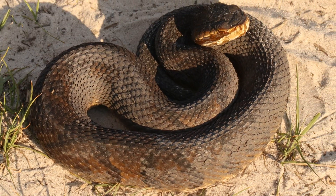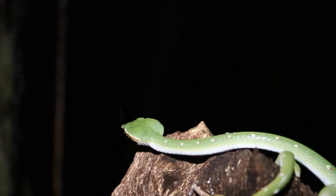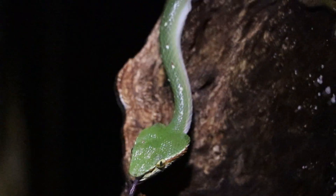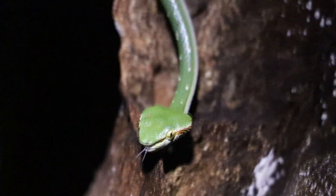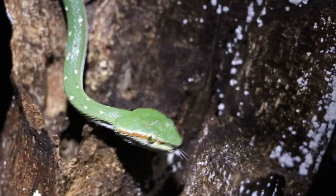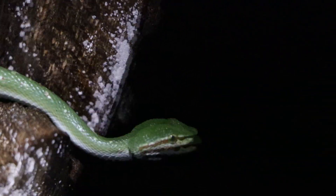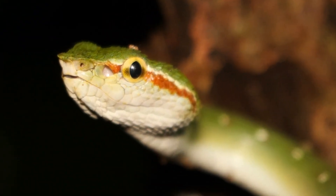Usually the color change isn't that drastic and just involves losing some patterning or getting darker. But with the Wagler's pit viper there's a special case — not only does it undergo a pretty drastic color change, it's also sex-specific. Here's a male Wagler's pit viper. It's a beautiful animal — its basic color is green with little red and white spots along the sides and some coloration on the face. They don't get that big; the biggest I saw was maybe 15 inches.